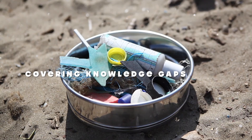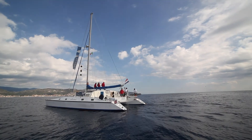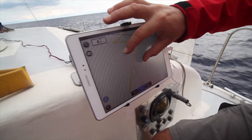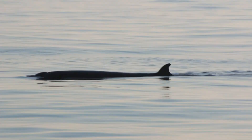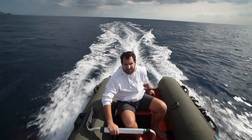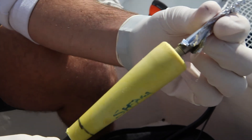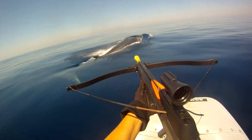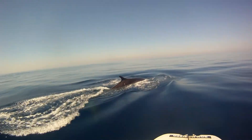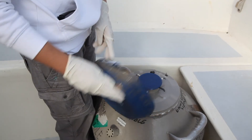The first action is to cover the existing gap in knowledge of the impact of marine litter on the Mediterranean Sea. We will identify the presence of hotspot areas, and particularly the impact of macro and microplastics on Mediterranean biodiversity, using marine organisms such as the fin whale as bio-indicator species.